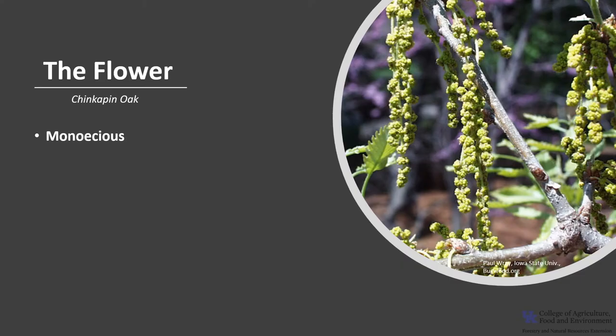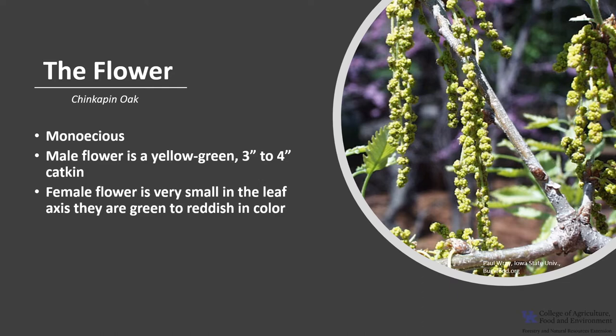Chinquapin oak is monoecious, which means the tree has both male and female flowers. The male flower is yellow-green, like a 3 to 4 inch long catkin. The female flower is very small, found in the current year's leaf axil, and is typically green to reddish in color. The flowers emerge with the leaves and are wind-pollinated.